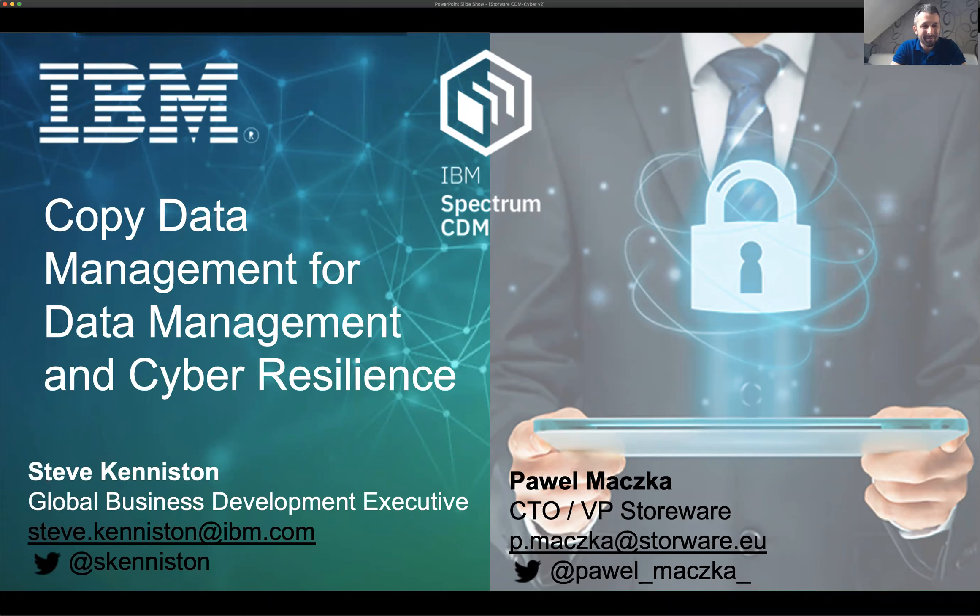Welcome everybody, my name is Paweł Monczka and we have Steve Keniston as a special guest today. Hey Paul, how are you doing? It feels like prison — four weeks and it won't change for the next eight weeks — but I think it's a great opportunity to do more webinars and share knowledge with our audience, especially with the Spectrum Protect Professionals group.